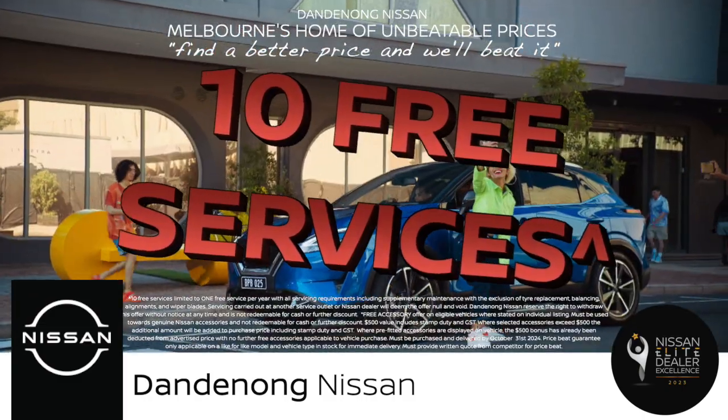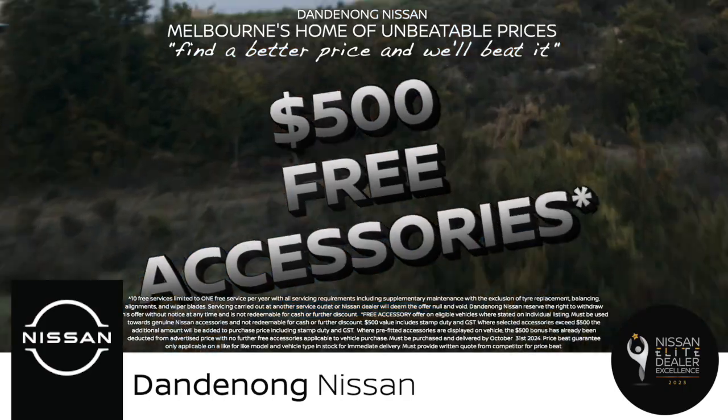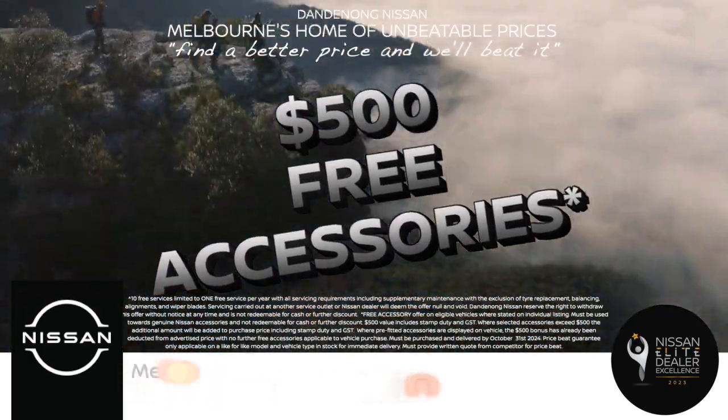But wait, there's more! Score up to $500 in free genuine accessories to customise your ride just the way you want it.